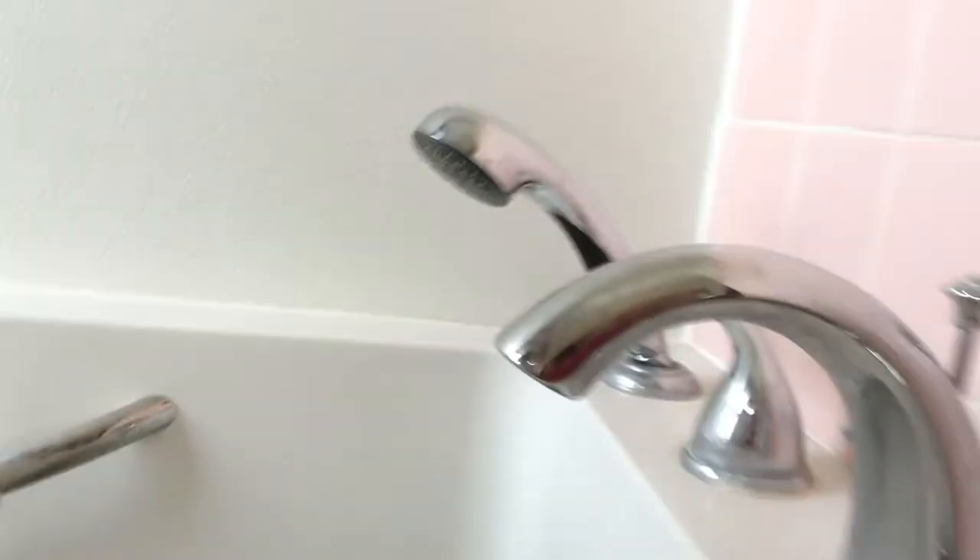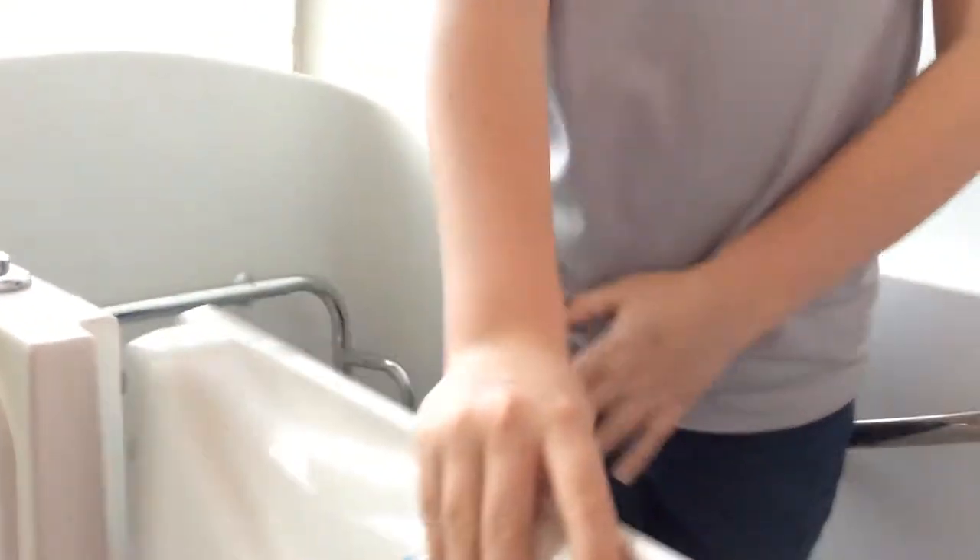This is a walk-in tub. It's locked — you push it. That's why it's a lock-in tub for old people.